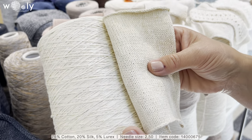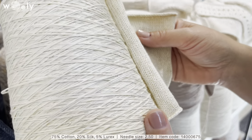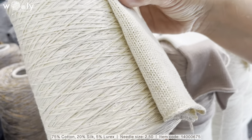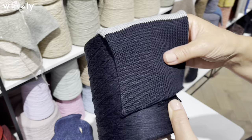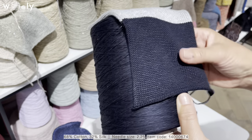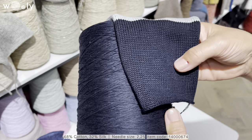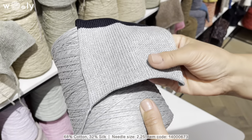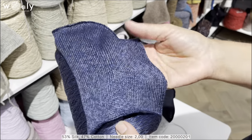This is cotton with silk and silver lureks. We also have a couple of new colors for cotton and silk. This one is very dark blue, and also a little bit of melange gray color and multicolor blue.